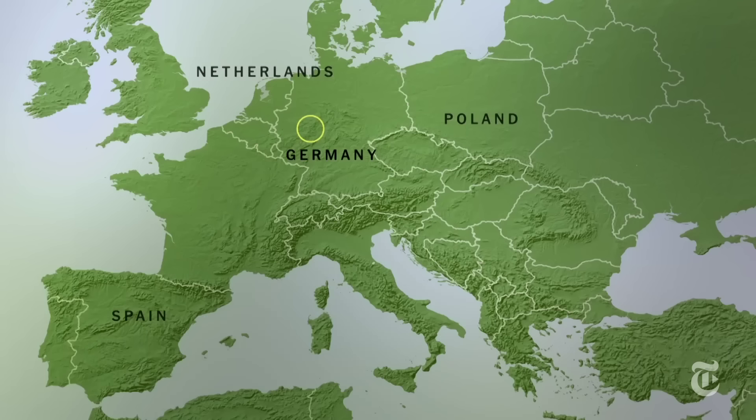Similar projects are taking place in Poland, Spain, the Netherlands, and several other European countries.